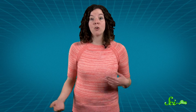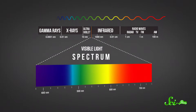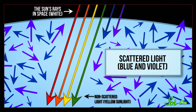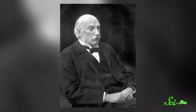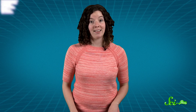Visible light consists of a range, or spectrum, of different wavelengths. Light with the longest wavelengths are at the red end of the spectrum, and light with the shortest wavelengths are at the blue and violet end. Since the blue wavelengths of light are shorter, they're more likely to strike those tiny molecules of oxygen and nitrogen more often, and when they do, they get scattered in all directions. This effect is known as Rayleigh scattering, because it was first described by John William Strutt, aka the third Baron Rayleigh, who in 1871 published his mathematical proof that blue wavelengths of light in the atmosphere are scattered 16 times more than red wavelengths.